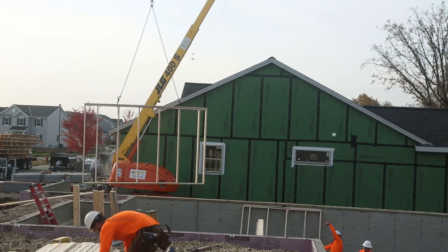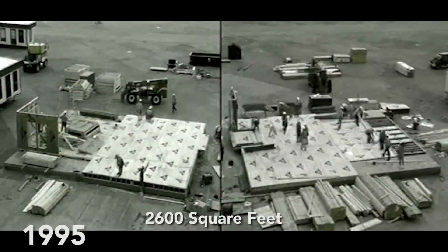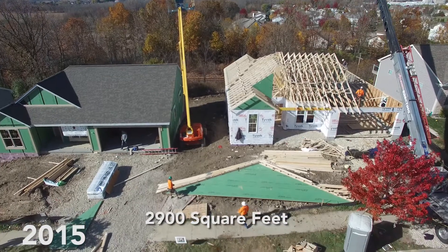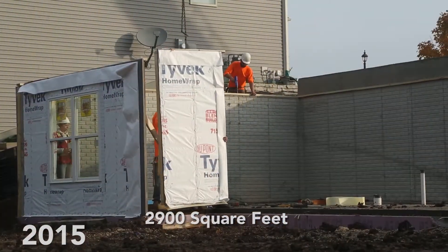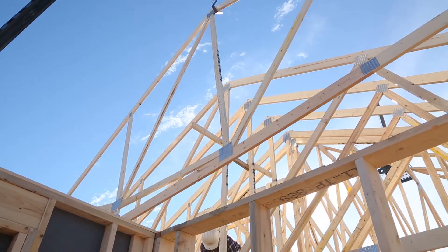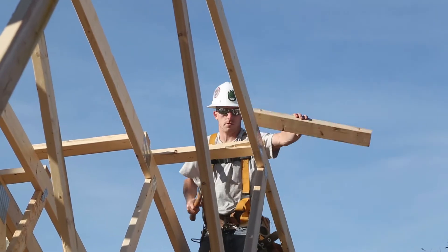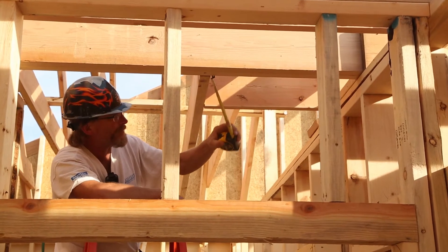Framing the American Dream conducted two controlled home builds to allow for apples-to-apples framing comparisons. In 1995, the project built two identical 2,600 square foot two-story houses. In 2015, two identical 2,900 square foot ranch style houses with walkout basements were framed side by side. The only difference between the two homes in both builds was one house was entirely stick framed while the other was framed using structural components including roof trusses, wall panels, and floor trusses. As these houses were built, the work of each framer was tracked and recorded to measure the time and materials needed to accomplish distinct framing tasks.